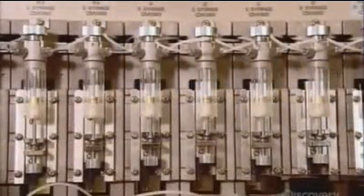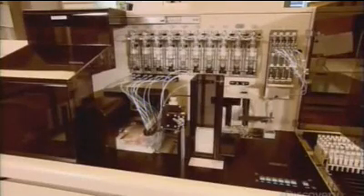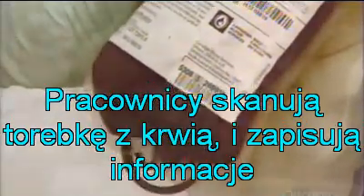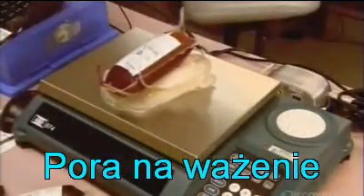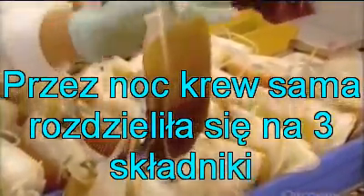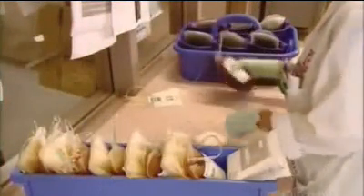Another machine determines the blood type, of which there are eight. They scan the donor's collection bag and document what products they will produce from the blood. Then they weigh it. Overnight, gravity causes the blood to separate into its three components, so a worker remixes it, preparing it for machine separation.